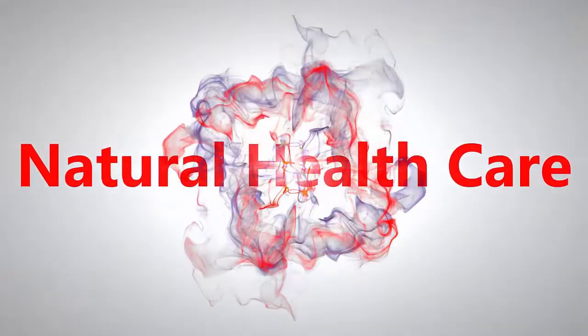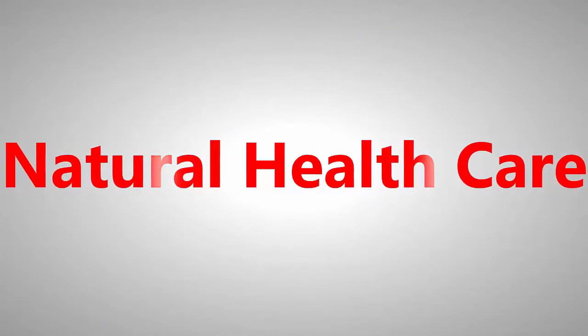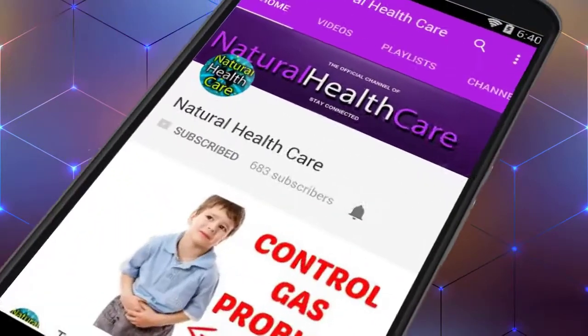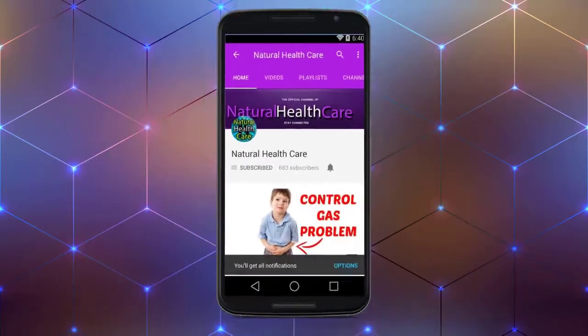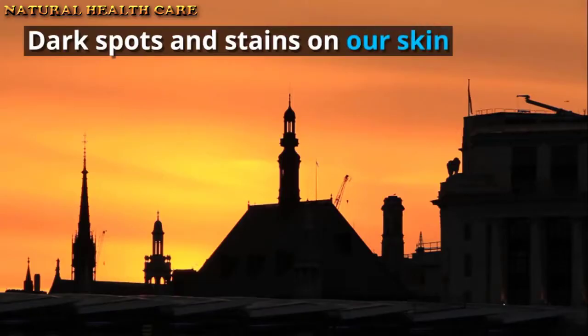Hello YouTube friends, welcome to Natural Health Care. Enjoy this video and subscribe to this channel. Press the bell icon on the YouTube app and never miss another update.